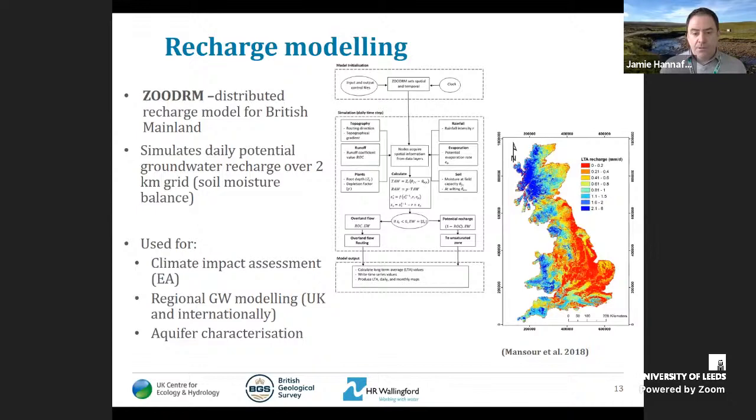I'll now show a few slides on the evaluation of these model outputs. There are two ways we need to do evaluation for climate change studies: first, checking the models work well in simulating current flows — a typical hydrological model evaluation comparing model simulations driven by observed climate data against real observations. Second, we need confidence that the regional climate models, when run through hydrological models, simulate flows well in the current era — so we take outputs driven by observed climate data as a benchmark and compare them to outputs driven by the RCM ensemble.